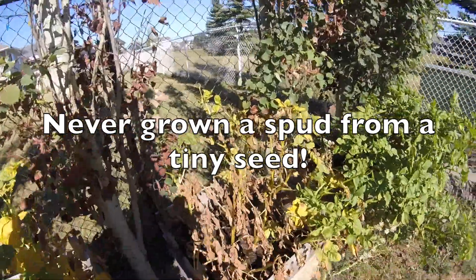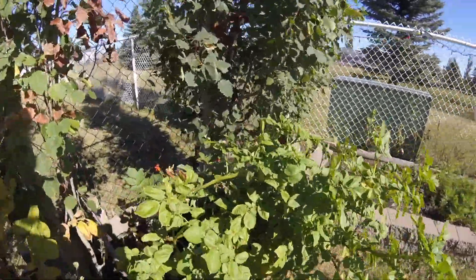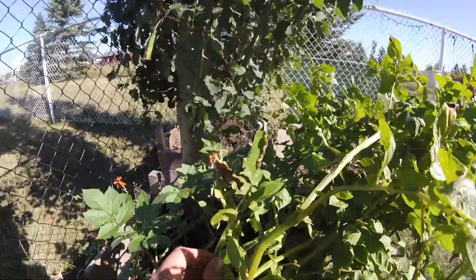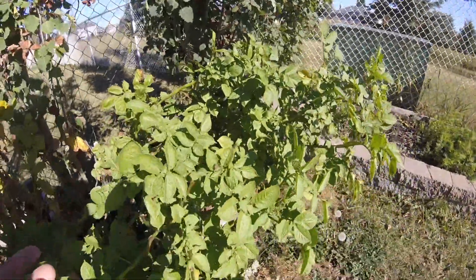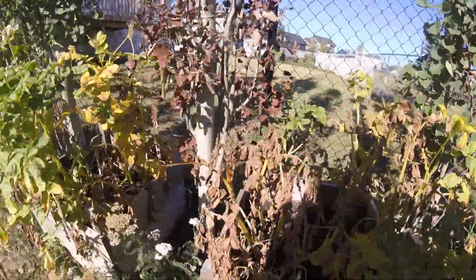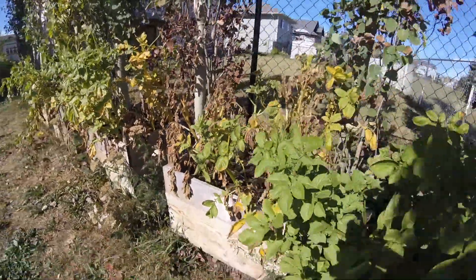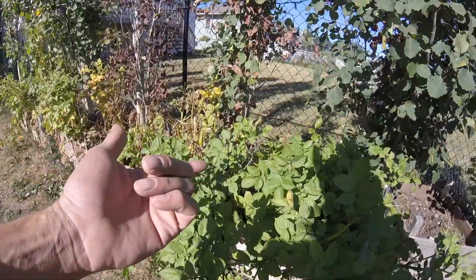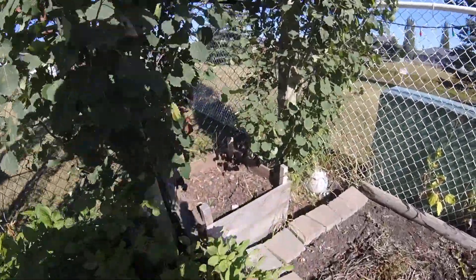Don't eat those by the way — they're poisonous. Just normal dying back. But check this one out — barely even got affected by the hail. A couple of branches broken but next to no pest damage when everything else has got these tiny little aphid holes. I'm completely impressed with the Russian Blue.